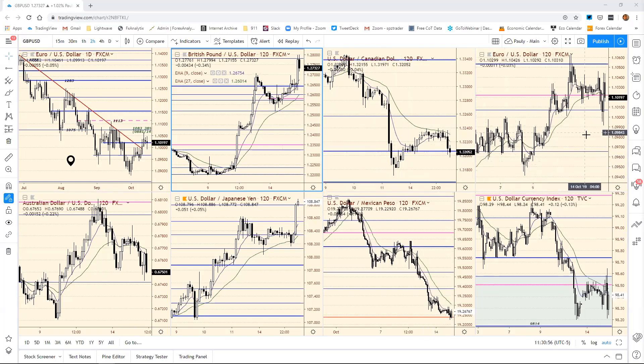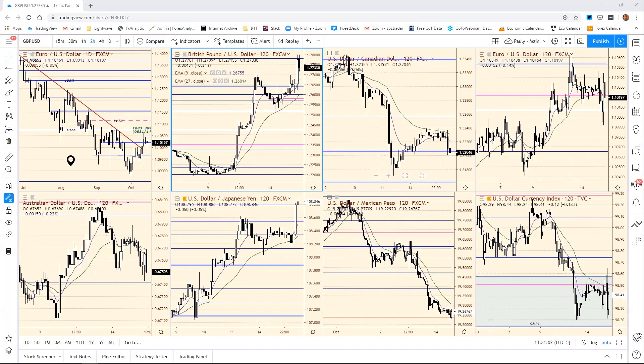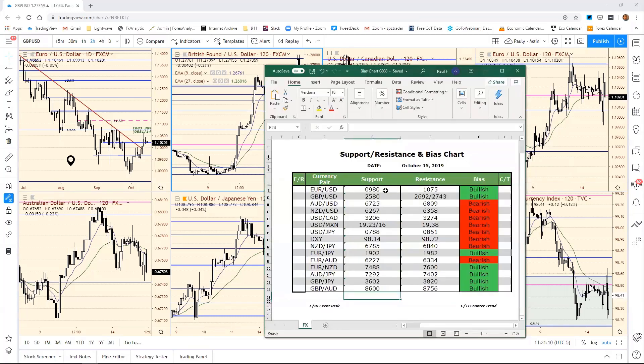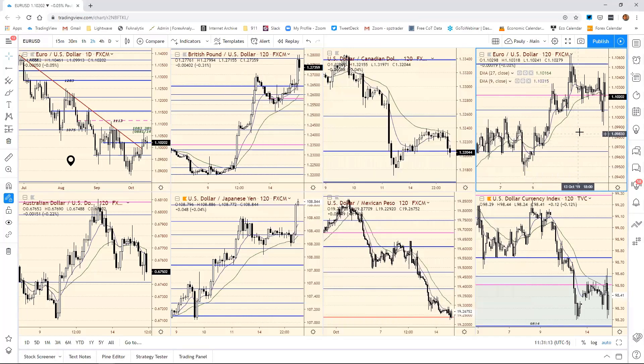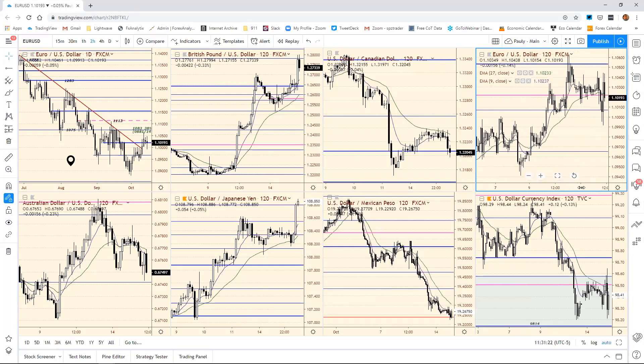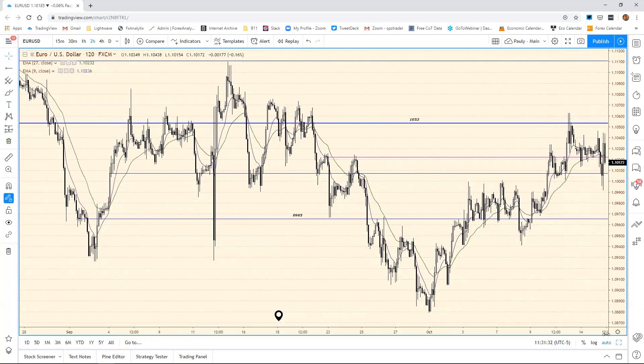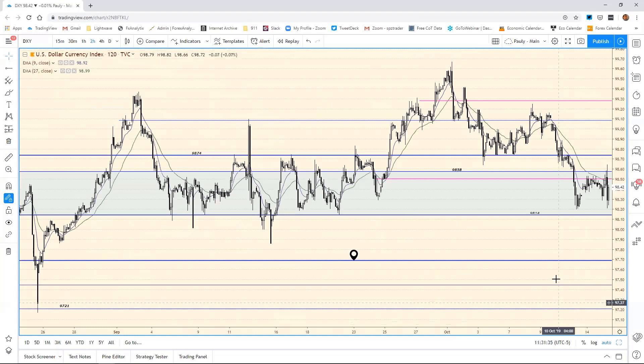We've gone and seen the Euro bounce back. We actually had our bias chart support here at 980. I thought we would dip down there, we didn't quite make it, and then we saw a really nice pop back. I had it at 980 — a little bit greedy on that entry I guess, because we stopped at 991. Yesterday we had 1007, I thought we'd make it down to 980, which would confluence with the dollar index coming up to our bias chart resistance at 98.72.